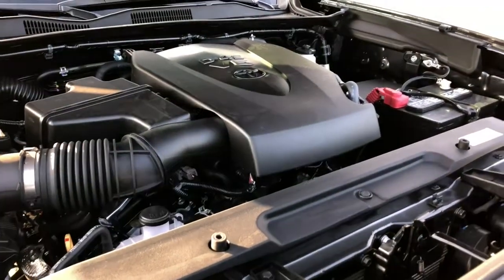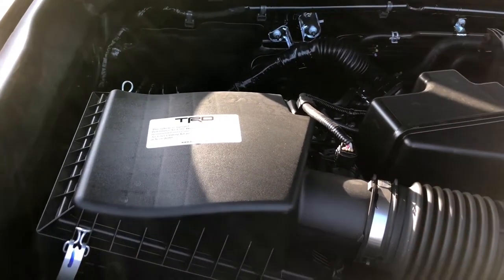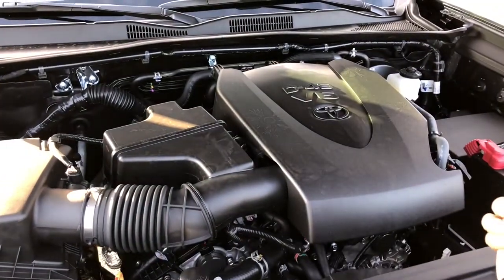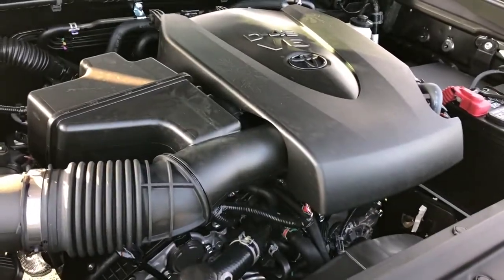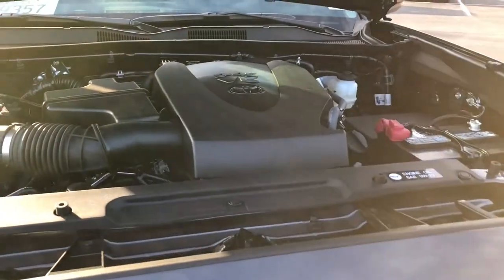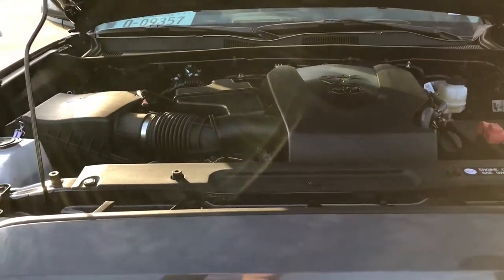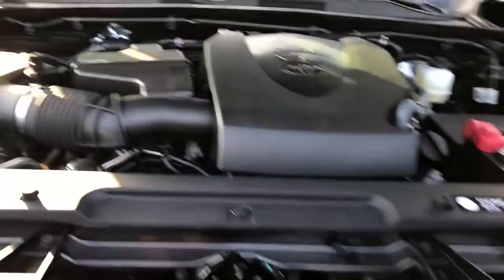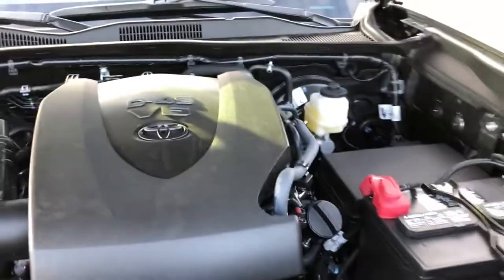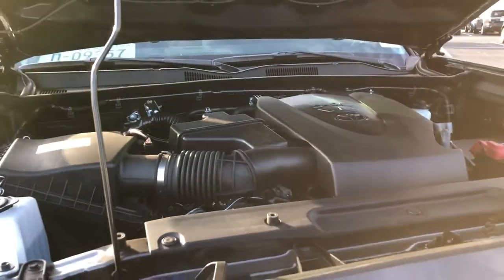Alright, this is the 3.5-liter V6. You have your TRD air filter installed in there. This has 278 horsepower with 265 foot-pounds of torque. This gets 18 miles to the gallon in the city and 22 on the highway. It takes 0W-20 oil, which is interesting — most modern vehicles do take 0W-20 nowadays, even a lot of V8s and all the GM 5.3s. And yes, there is a QR code under the hood — for when mechanics need to look something up. Just scan it. That's how it works now.